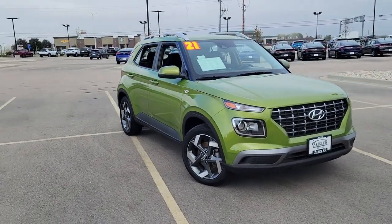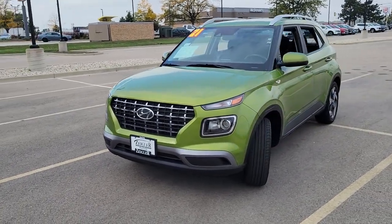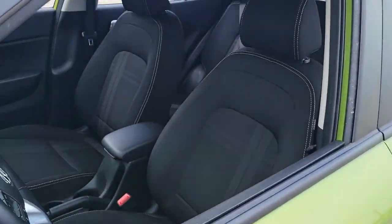Your next car could be the 2021 Hyundai Venue. This vehicle still has fewer than 25,000 miles on the clock, so it won't last long.